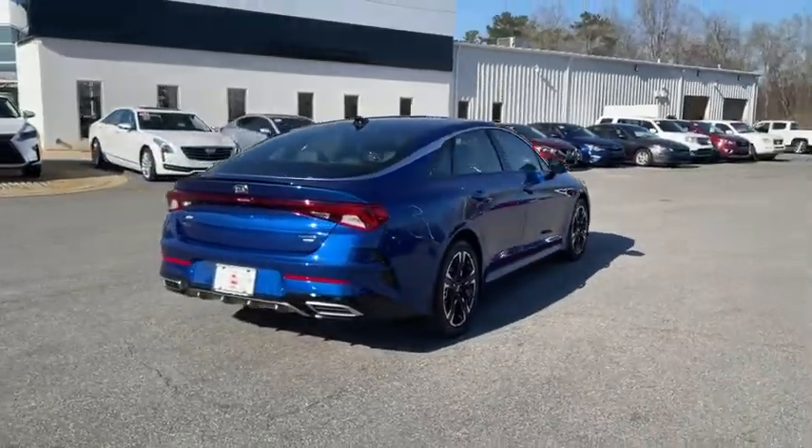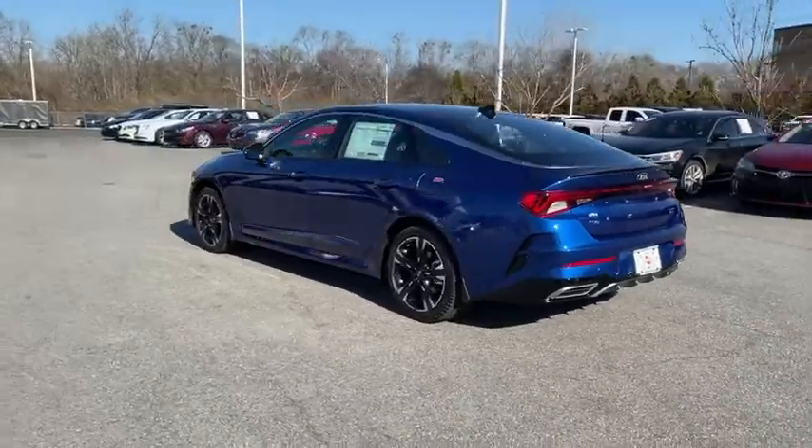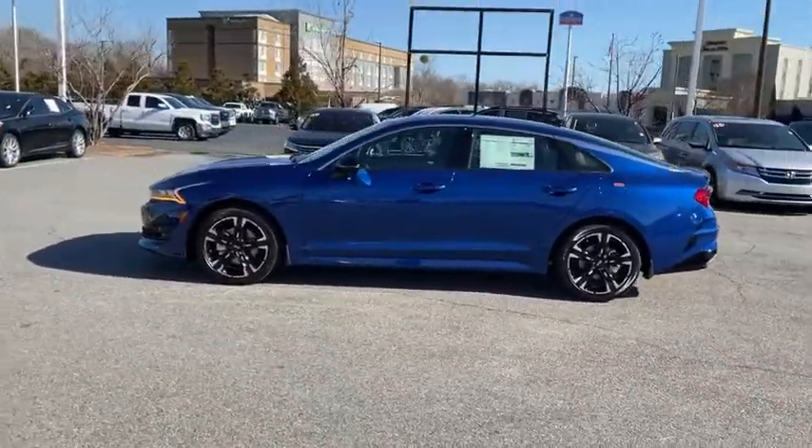Here are some of this vehicle's great options: traction control, dual airbags, power steering, alloy wheels, four-wheel disc brakes, trip computer, fog lights, security system.